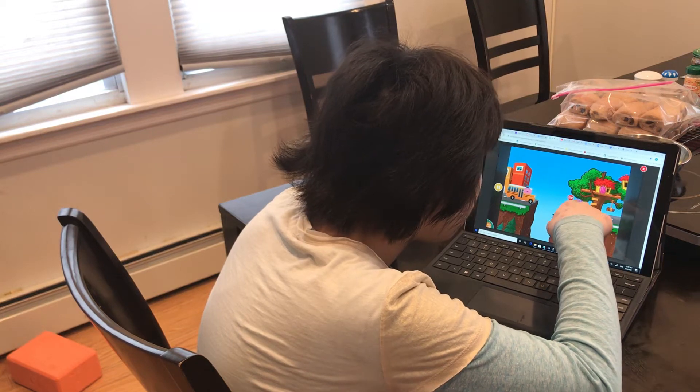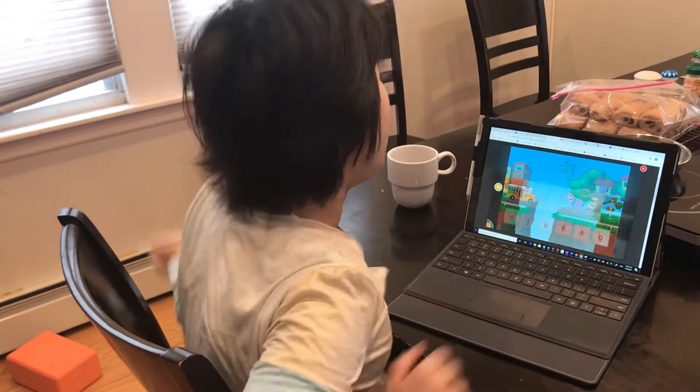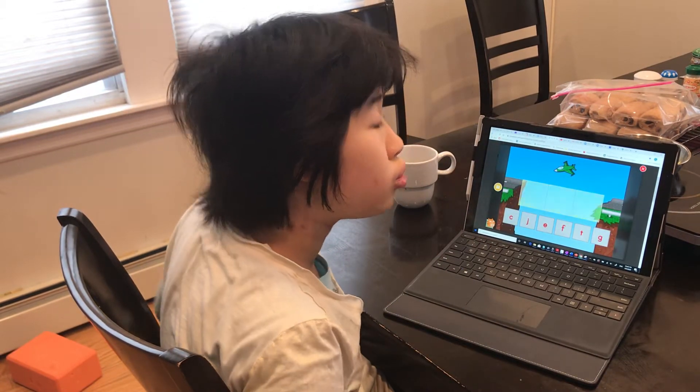Everyone needs to get to school. Fix the bridge by creating words. Ready? First, click on a letter. Then, drag it to the box where it belongs.